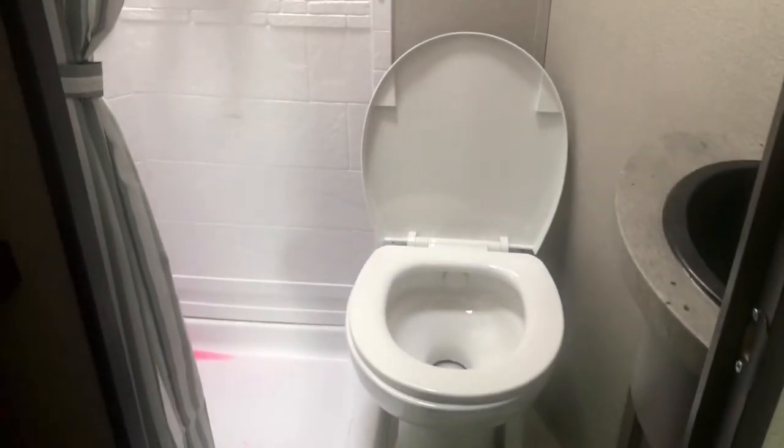This has two full baths — not one and a half, two full baths. You've got cubby storage right there. Now you have a shower back here — the shower's not huge, but it's got a shower curtain which gives you a little bit more elbow room than a door would. So you've got a full bath back here for whoever's in the garage.